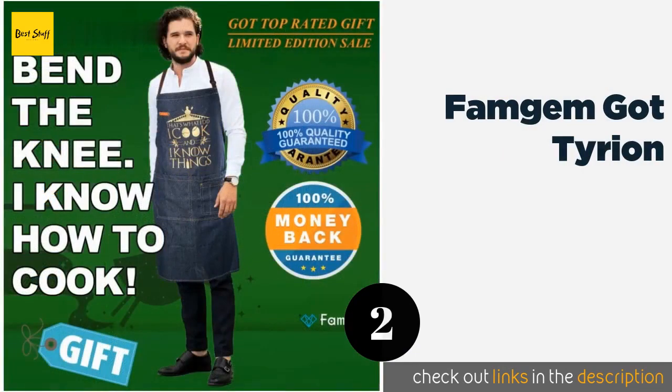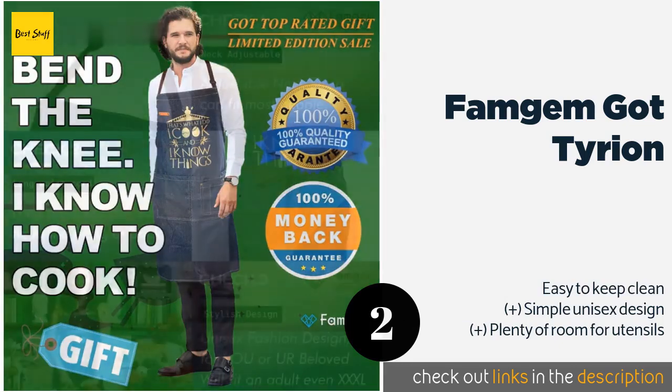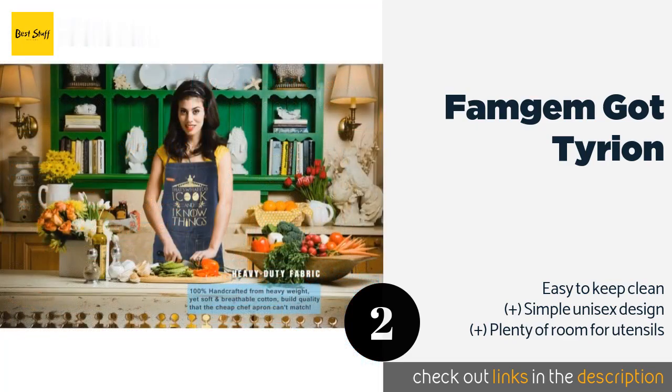Let your friends and family know dinner is coming with the Famgum Got Tyrian. It features a paraphrasing of the character's most famous quote, and it will leave guests with little doubt as to who they should turn to whenever they need something. The price is around $29 — check out the product link in the YouTube description.